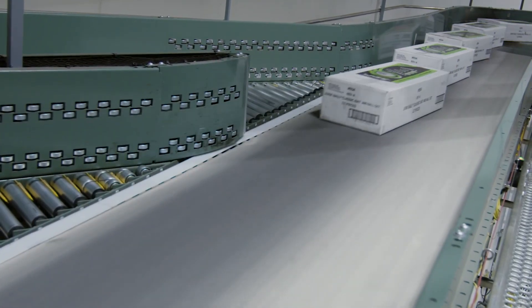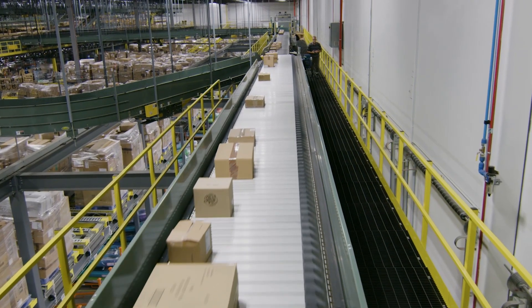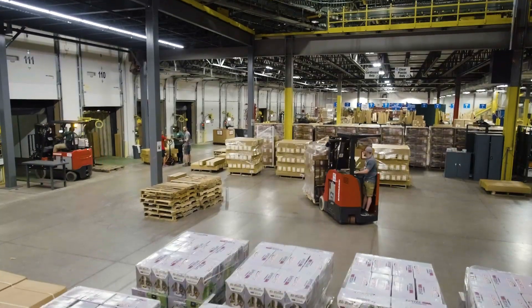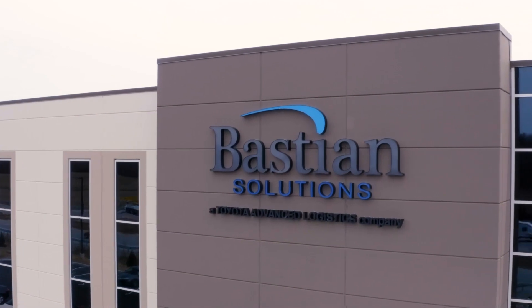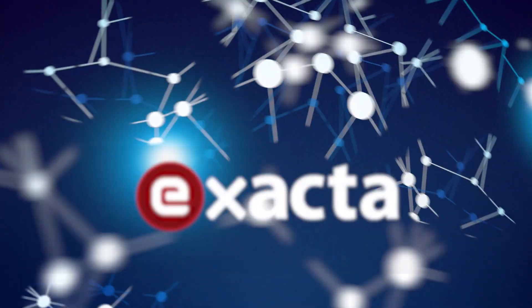In search of better customer service and increasing efficiency, distribution center managers seek a flexible, scalable solution for high-moving products that meets the increasing speed and demands of the market. Bastion Solutions provides this answer in pick-to-light systems, powered by our Xacta software.